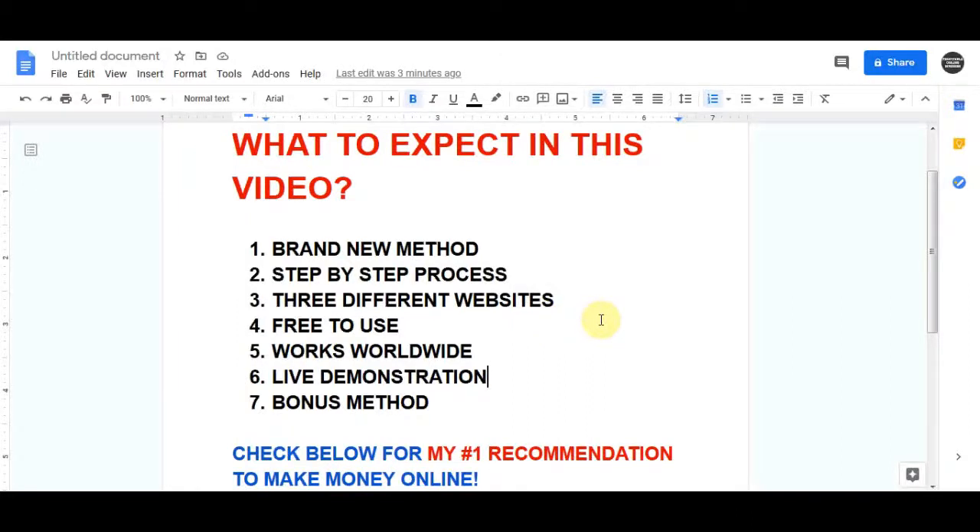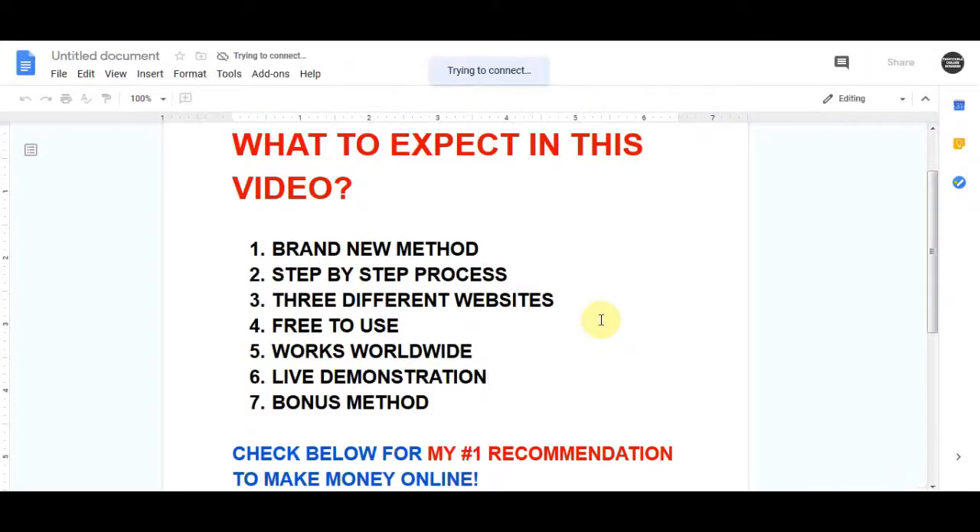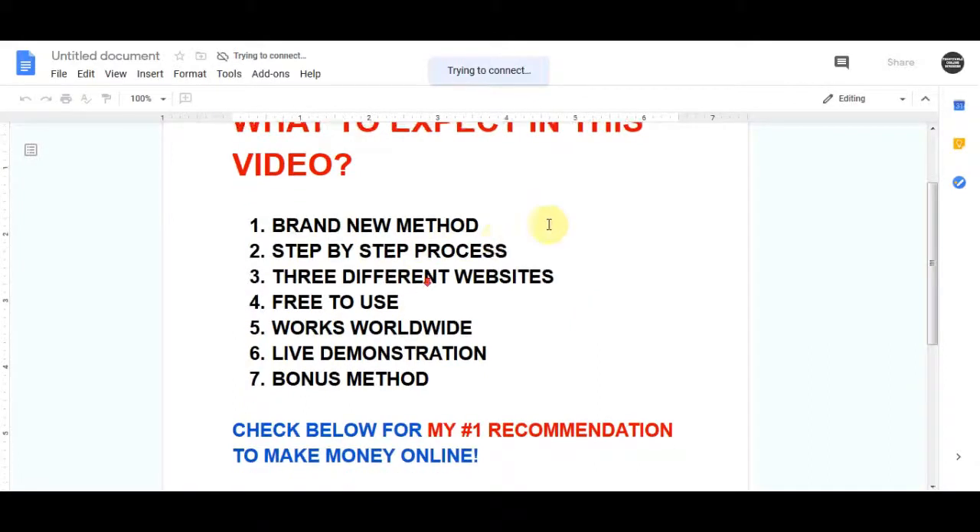In today's video I will show you how you can make anything up to $300 per day with this brand new method that I've never shared before. If you watch to the end of this video I will show you a step-by-step process of exactly how you can make this money using 3 websites that are absolutely free to use. Everyone from any country can do this method, and I will show you step by step in a live demo how to start earning an extra $300 per day quickly.